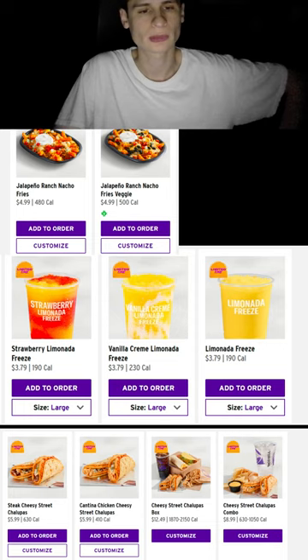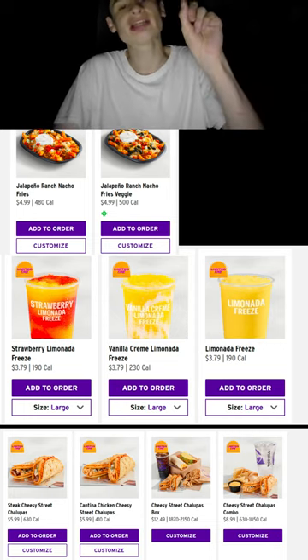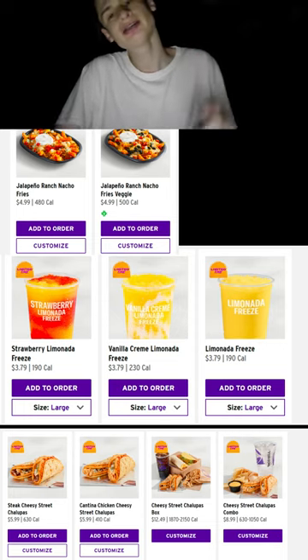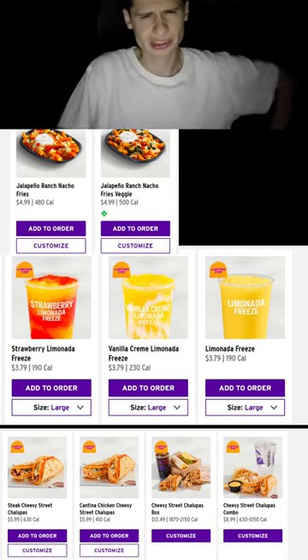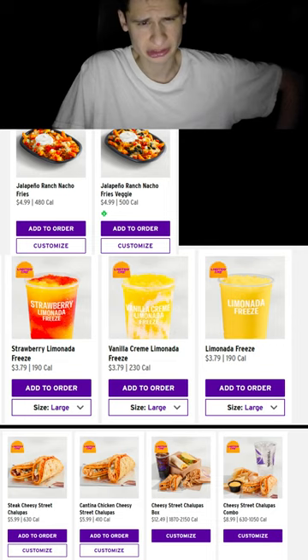We also have jalapeño ranch nacho fries, taking some of the best ingredients and adding them to a giant nacho fries platter. This one looks a little bit larger than usual.